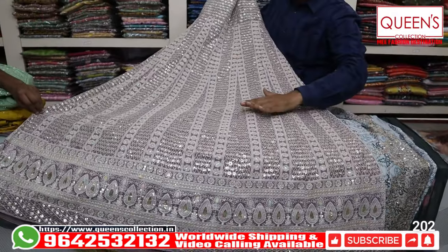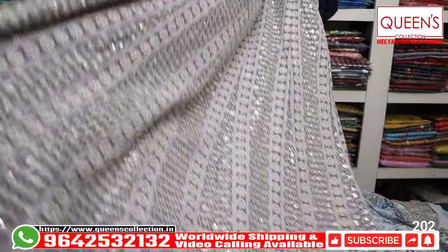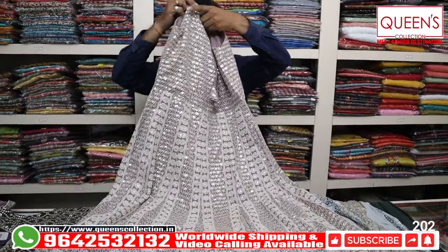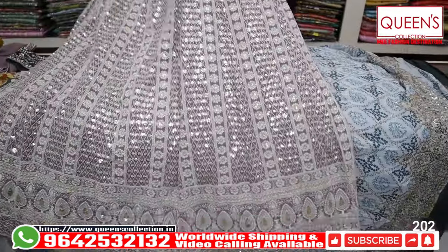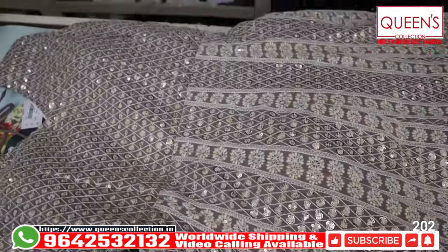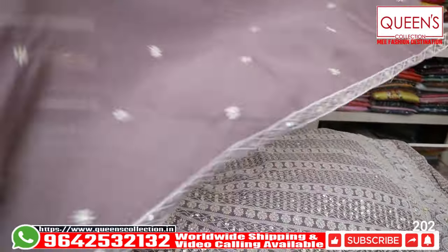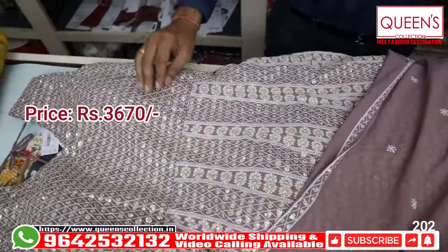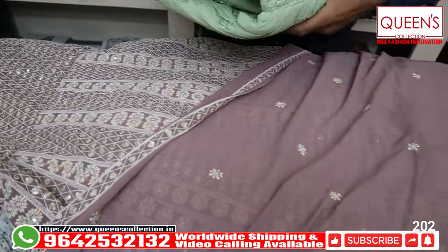It has a very heavy concept. The same work continues at the back side — front and back. It has a very nice dress with a lot of richness. It has a self color with a 4-side border and embroidery boots. It has a price range with L and XL — 2 sizes available.